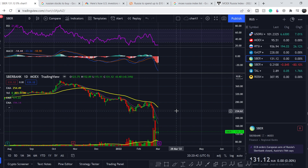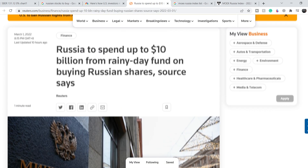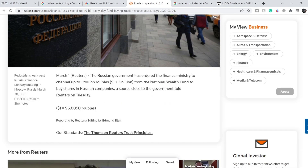What should you do if you want to catch some trades? Nobody knows what the price action will be when the Moscow Exchange reopens. Let me show you this news — it is the most recent from Reuters.com. It says Russia is to spend up to ten billion dollars from its rainy day fund on buying Russian shares. The Russian government has ordered the finance ministry to channel up to one trillion rubles — roughly $10.3 billion — from the national wealth fund to buy shares in Russian companies. In my opinion, this is nothing else but a buyback of shares in Russian companies in order to have more control over the private sector.